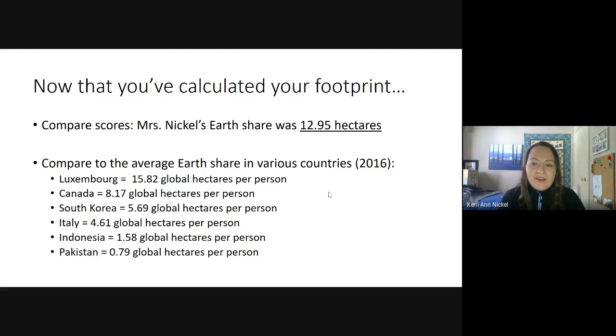These are averages per person by country. The highest country is actually Luxembourg — a tiny country between Belgium, Germany, and France. It's interesting: there are a lot of fairly wealthy people living there, while people with lower salaries tend to live in the surrounding countries. So when you look at just the people actually living in Luxembourg, they have a fairly high earth share.